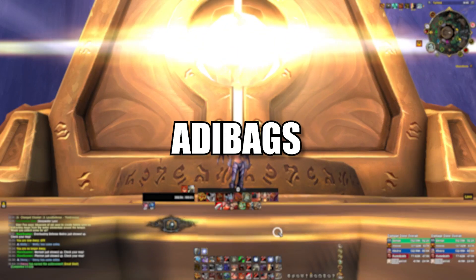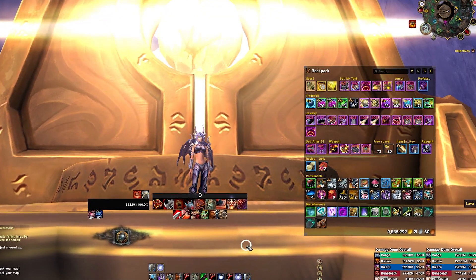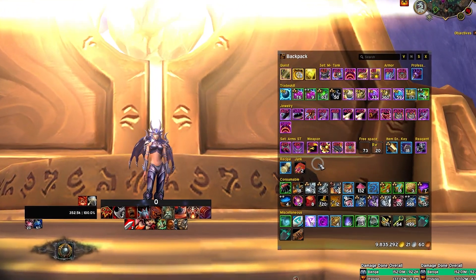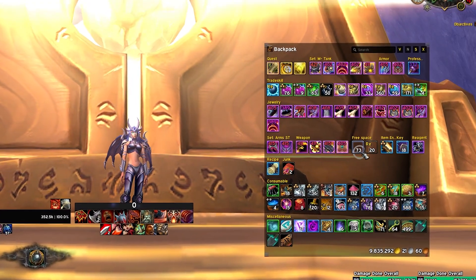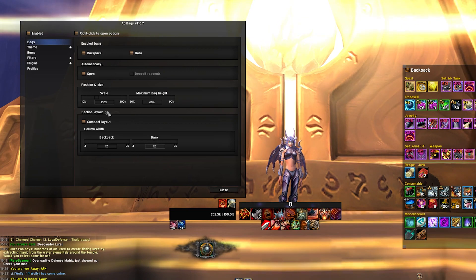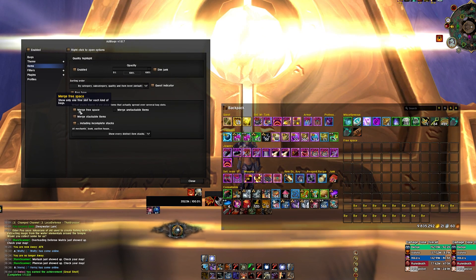Number 1: Edibags. Edibags is my most favorite bag add-on because I'm too lazy to sort my bags. It automatically groups different items and shows them in a clean way. It also allows you to hide empty bag slots and just shows you a slot with a number. To open the settings just right-click in an empty space in your bag and go to items, then just click on merge free space. There are many other options so feel free to experiment a bit.